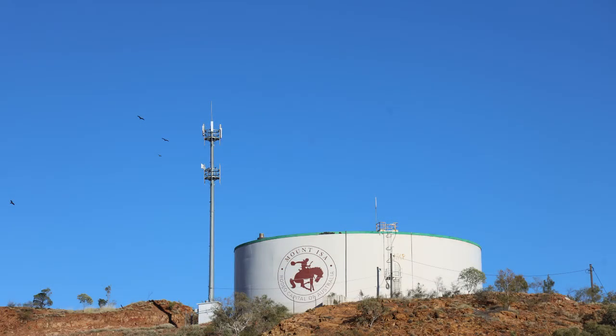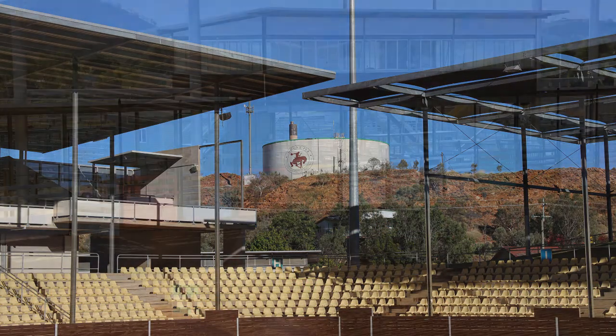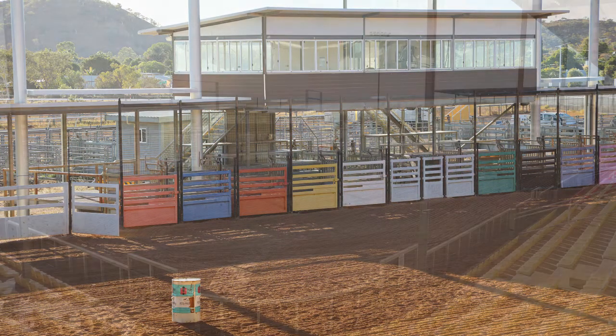Described as an oasis in the outback, Mount Isa is the thriving hub of the Gulf Country region of Queensland, Australia. It's also known as Cowboy Country, with the Mount Isa Rodeo the largest in the southern hemisphere.